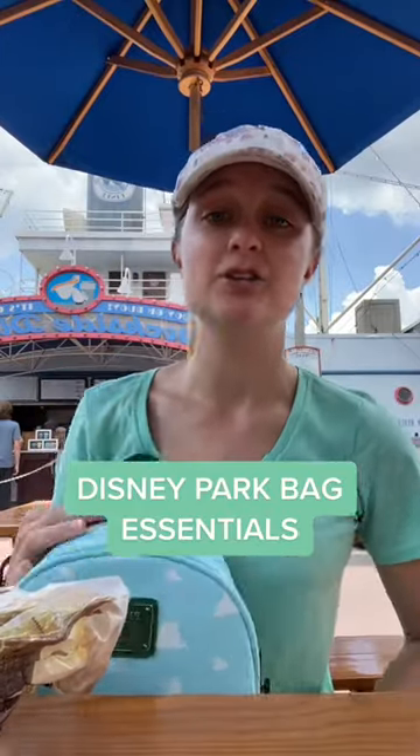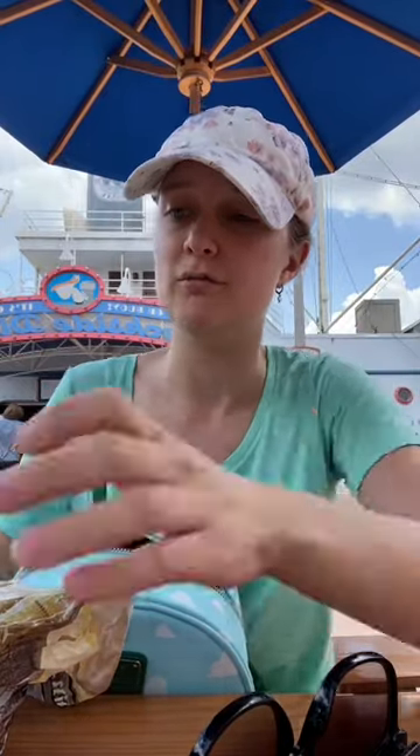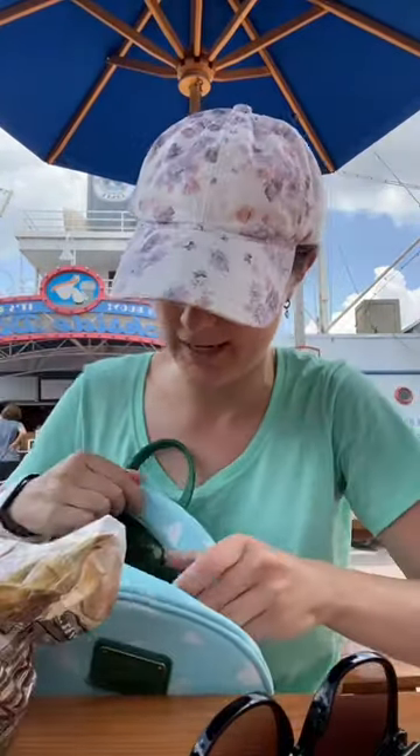I want to show you some of the stuff I decided to pack in my Disney Park bag today. We've got some sunglasses, of course, because it's very sunny, a bottle of water, and some snacks for my day.